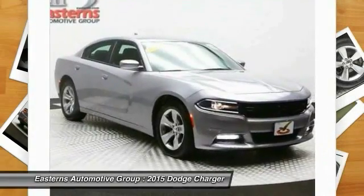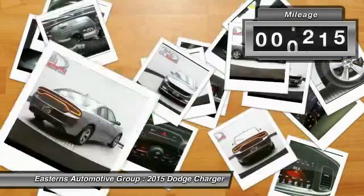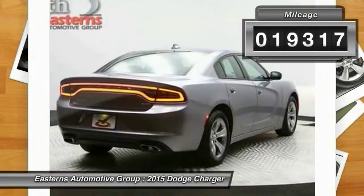Peace of mind comes standard with the Charger's 5-star government front and side impact crash test rating. This vehicle has less than 20,000 miles.